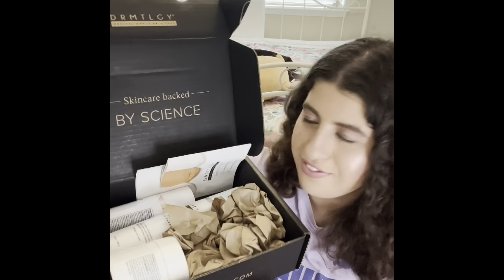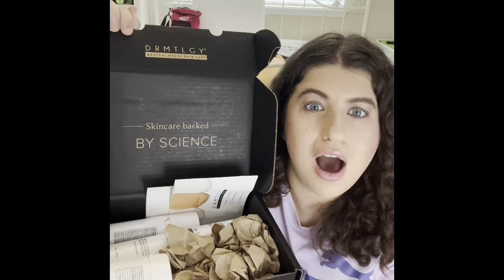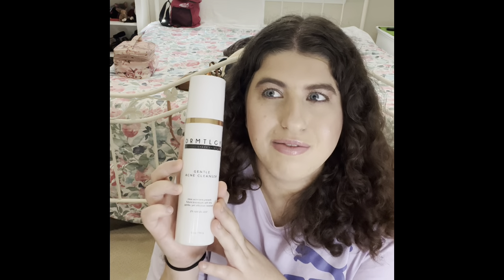I love this box so much. I would love if Dermatologica came out with a monthly subscription box — that would be amazing. The first thing, I am actually on my third one right now. This is the same one — this is the Gentle Acne Cleanser. I love this stuff so much. I'm really glad I bought another one because I really don't like running out of these.